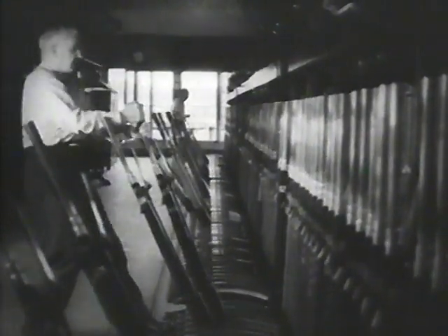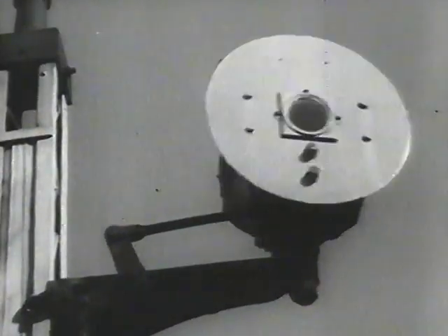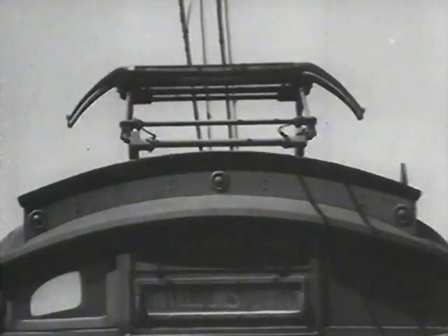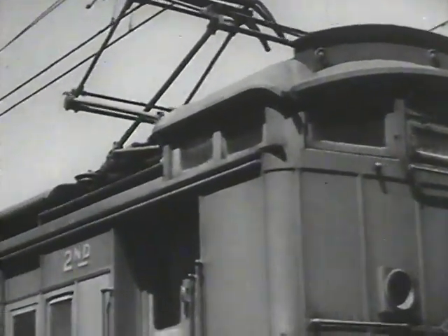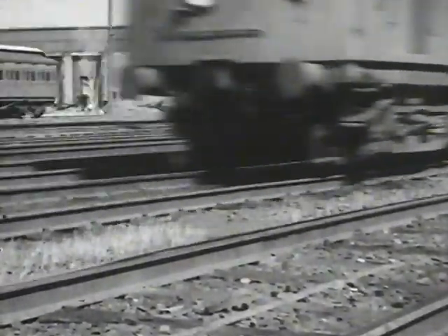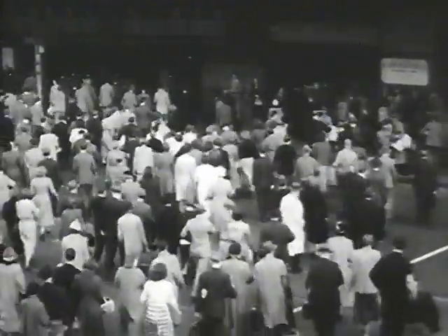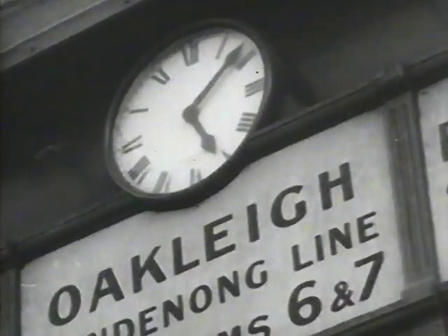In the yards, the trains are tested, ready. Flinders Street's 100,000 is on the move again. Not quite as springy in the step as they were in the morning, but still moving to time.